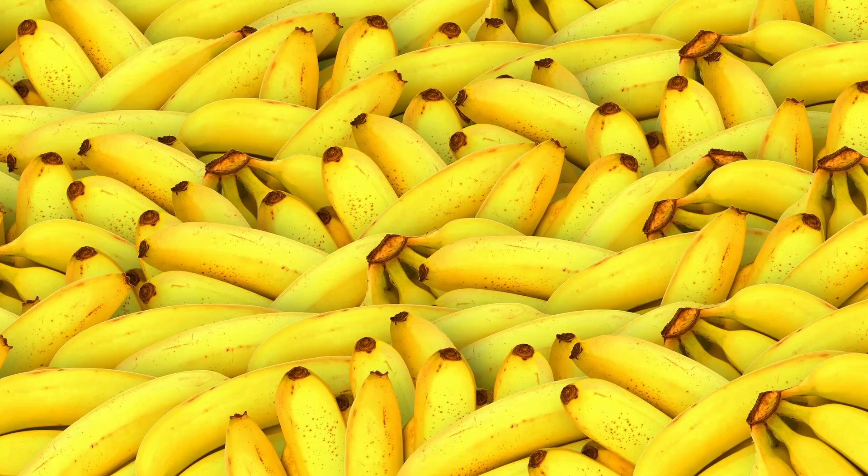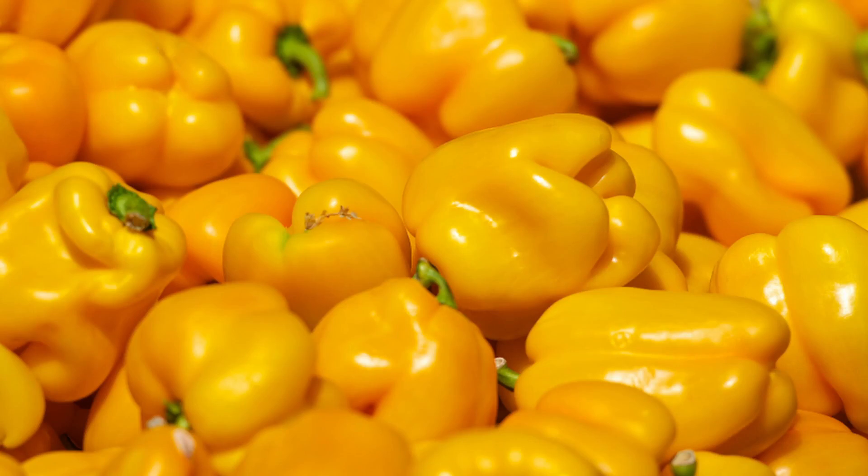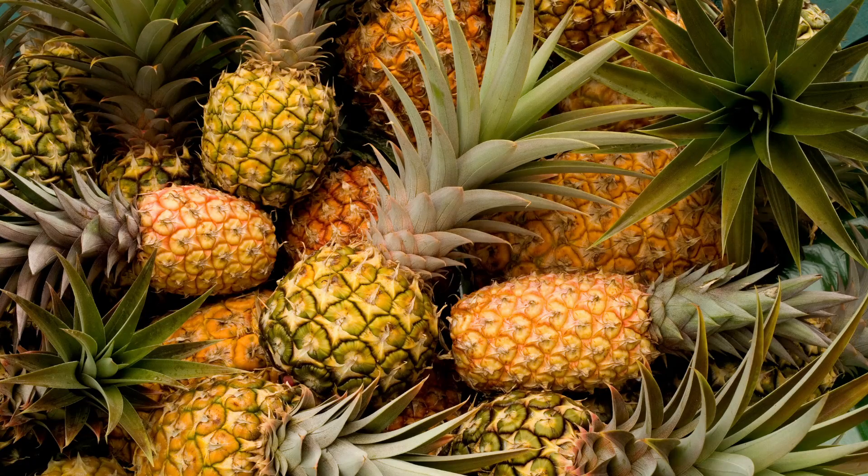Then we have yellow fruit and veggies like bananas, yellow bell peppers, potatoes, pineapple, and citrus fruit. They contain a ton of vitamin C and they also contain fiber, so they are antioxidant, anti-inflammatory, and they help support a healthy immune system.